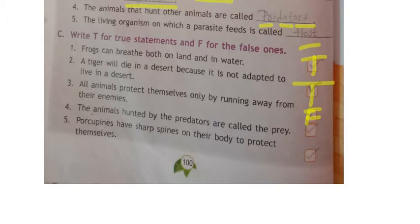Fourth one: the animals hunted by predators are called prey — yes, correct. For example, the cheetah is a predator and the deer is the prey. Fifth one: porcupines have sharp spines on their body to protect themselves — yes, like thorns they have spines to protect themselves, so this is true. Third one is false and the remaining are all true.